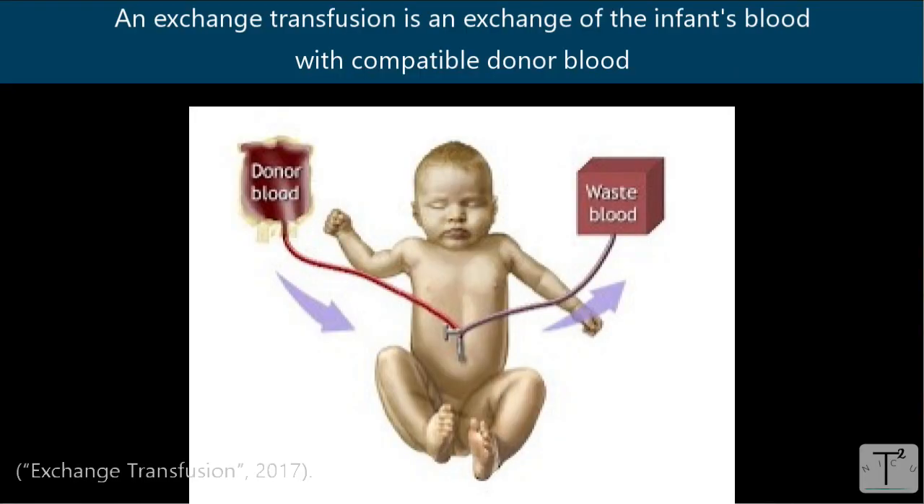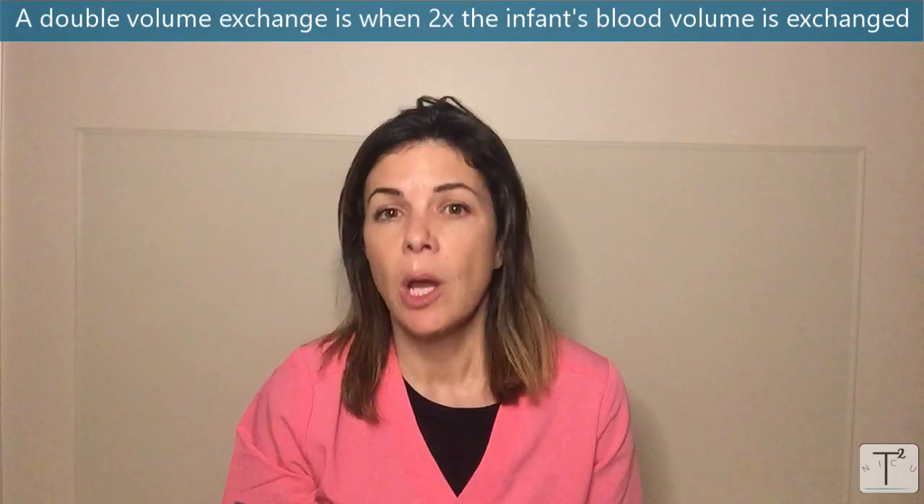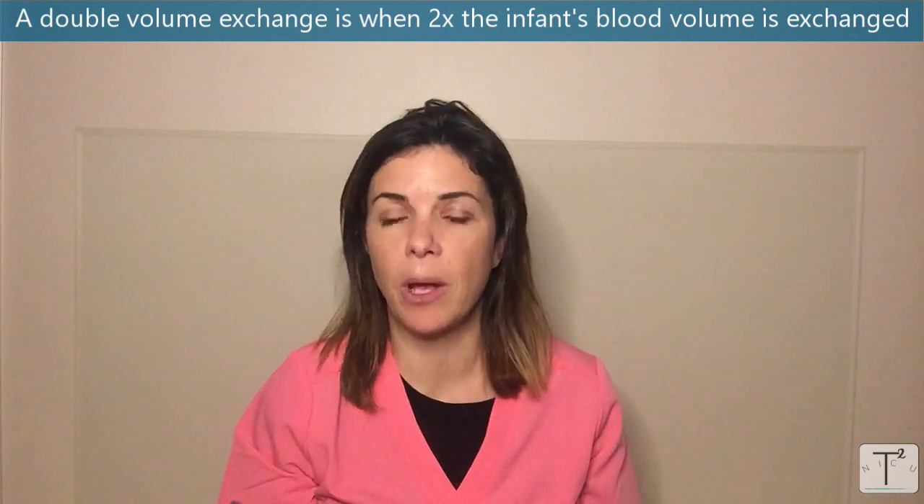So why is it called an exchange transfusion? What we're doing is basically exchanging the baby's blood — we're taking out the baby's blood volume and replacing it with, effectively, donor blood. We call it a double-volume exchange because what we're normally doing is replacing two volumes of the baby's blood.